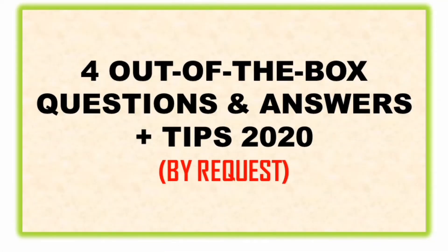Hello job seeker, this is Yumi once again, and for today's topic we're going to talk about four out-of-the-box questions and answers 2020, plus tips. This is as per request by 'It's Me' and Jules, so I combined their requests in one.